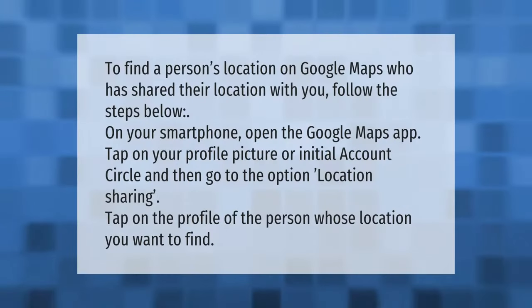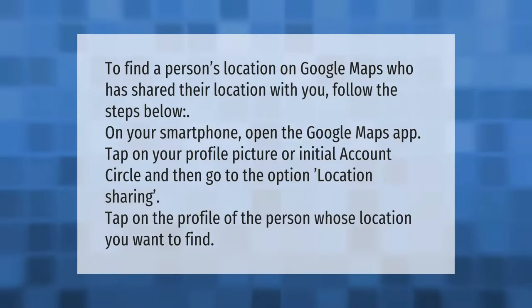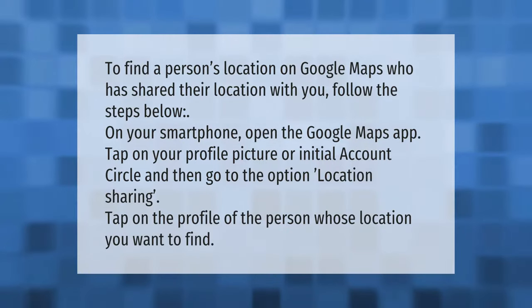To find a person's location on Google Maps who has shared their location with you, follow these steps. On your smartphone, open the Google Maps app. Tap on your profile picture or initial (Account Circle), then go to the option Location Sharing. Tap on the profile of the person whose location you want to find.